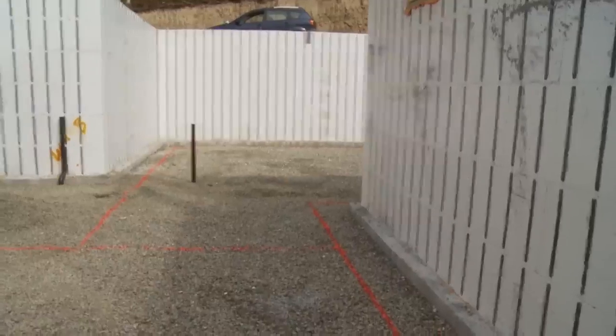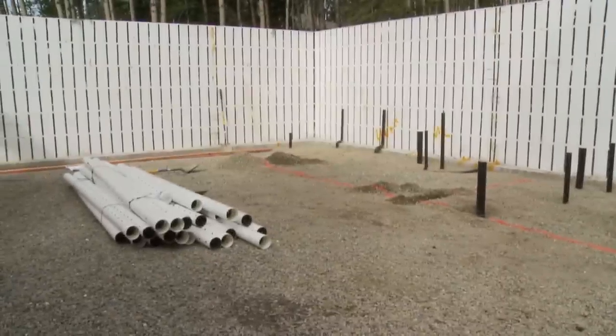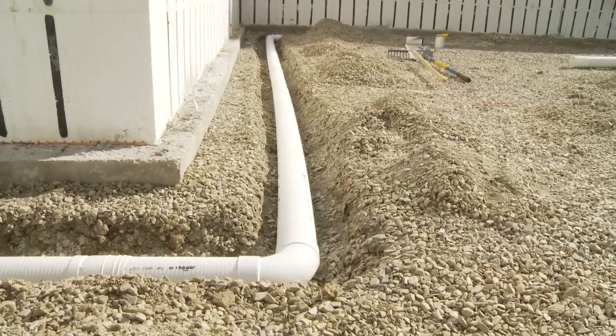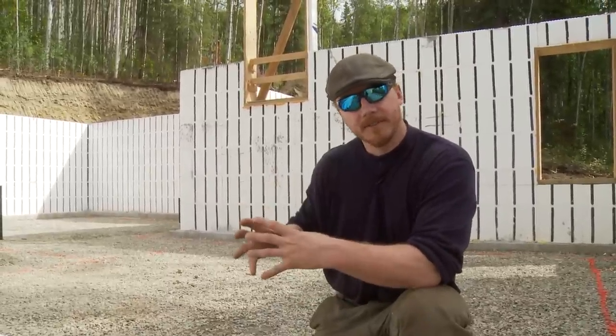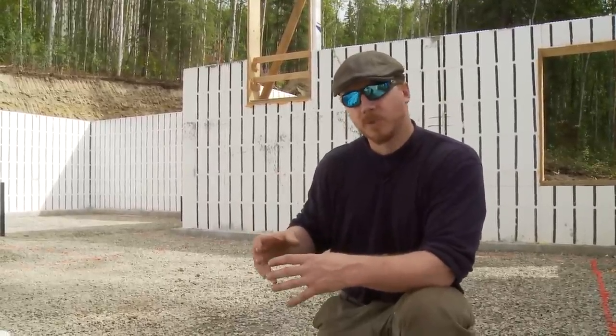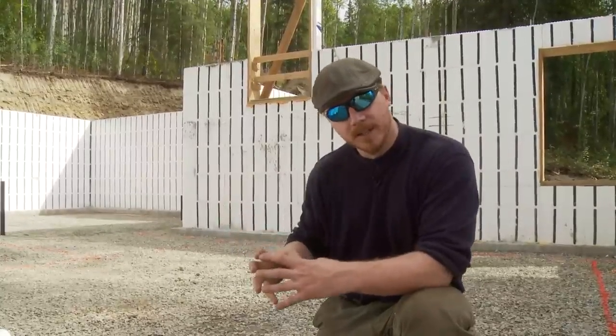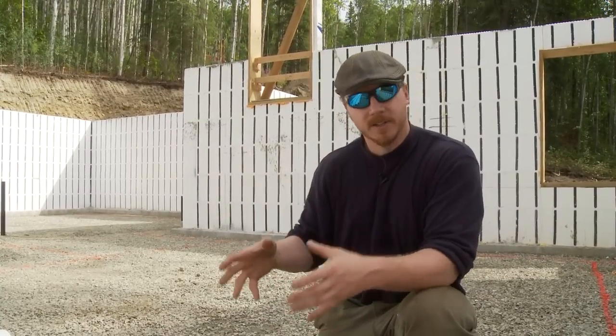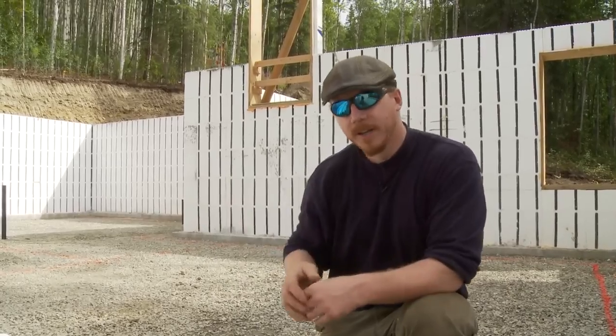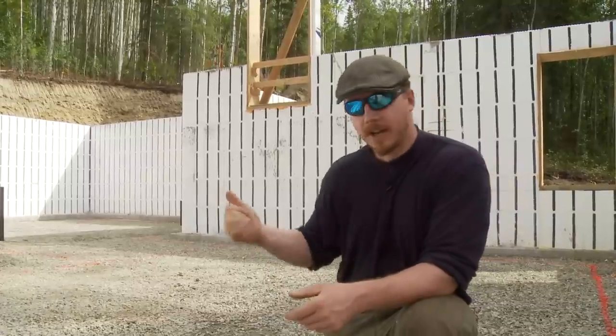What we are installing today is sometimes referred to as an active subslab depressurization system. The word 'active' refers to the fact that when this piping is installed it will come to a central collection point where a riser will come out of the slab, and when this house is completed we'll be installing an inline fan on top of that riser. When that fan is running it is actively depressurizing — sucking on that pipe and pulling any radon gas in the area under the slab or near the building perimeter into the perforated pipe and exhausting it safely either out of the roof or out of a side wall.